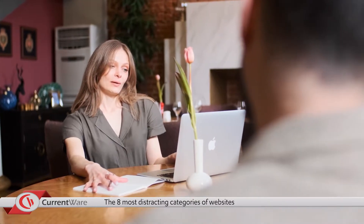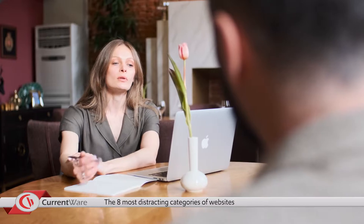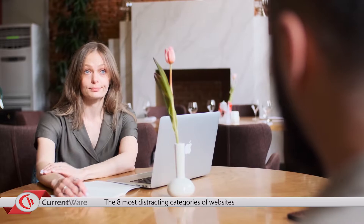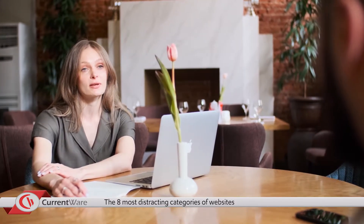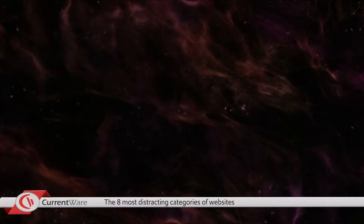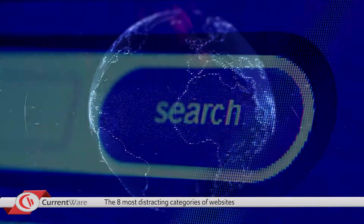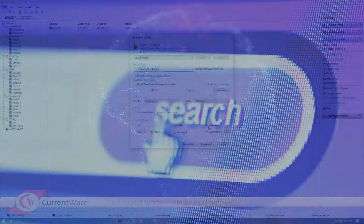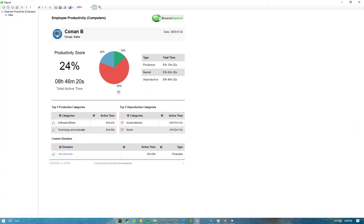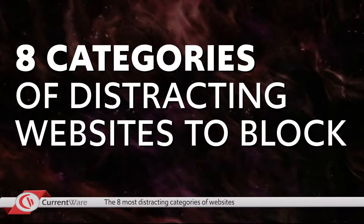Web filtering software is a must-have for enforcing your internet use policy and keeping employees focused on their tasks. After starting your free web filter trial, this introductory list will help you start blocking inappropriate websites in the workplace. It's important to note that this list of distracting sites to block is far from complete. The internet contains millions of web pages as new sites pop up every day. For the best results, monitor employee internet use for unfamiliar websites and block websites based on content categories. So let's jump in and cover the eight categories of distracting websites to block for employees.